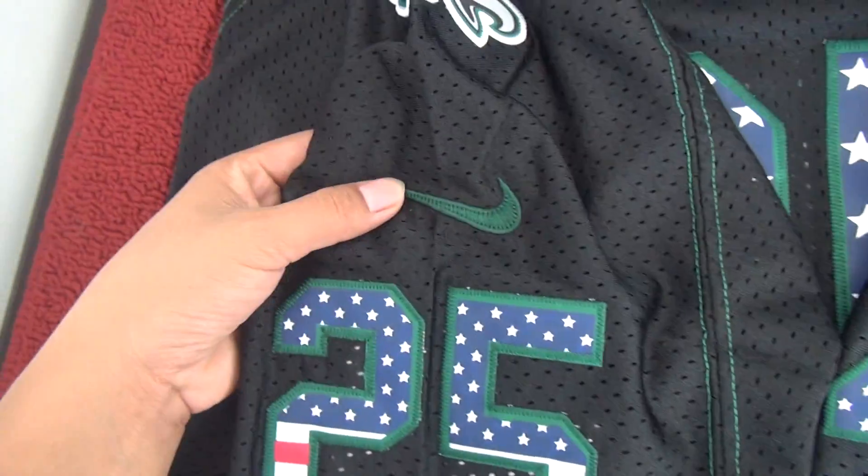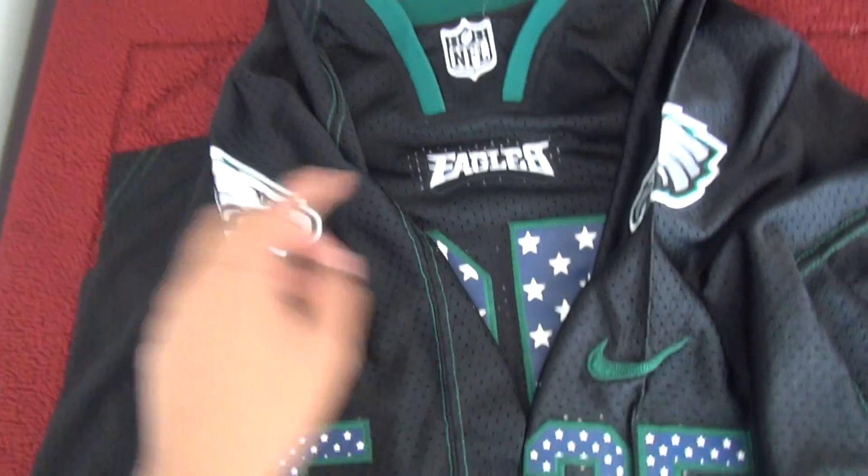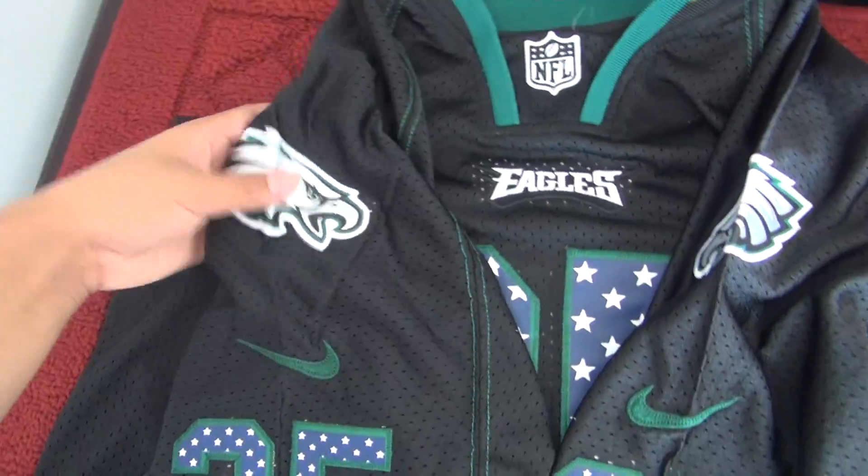The colors are green and dark green. The stitching is nice. The Eagles name is also stitched on.